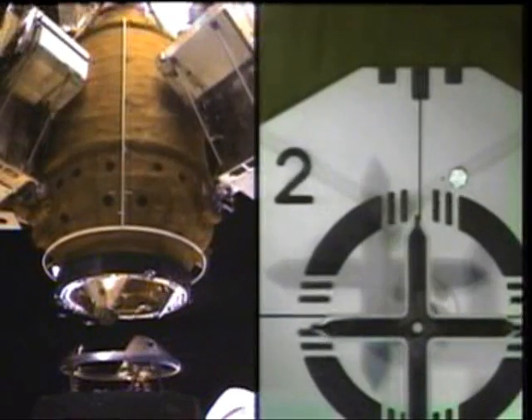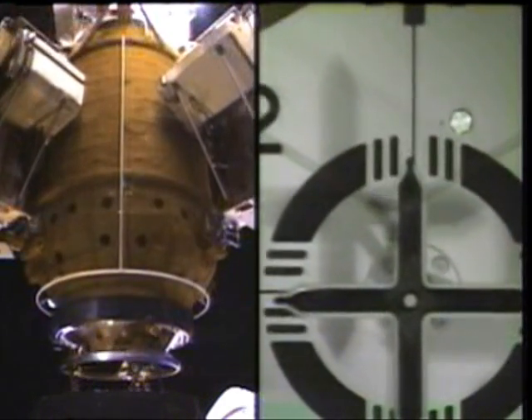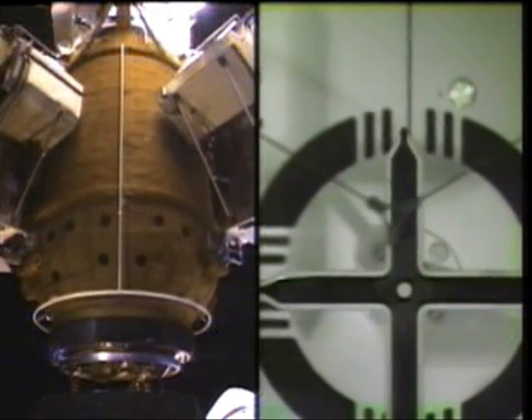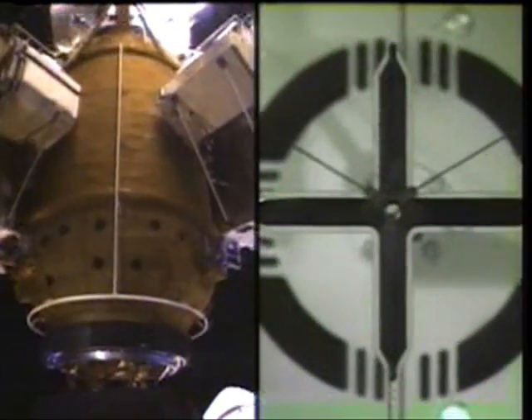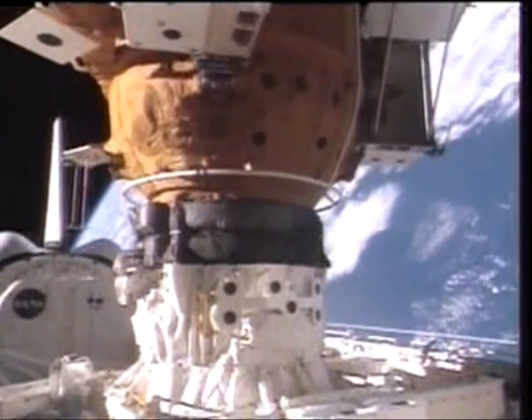This is the endgame here — this is where it all comes together, hitting those critical docking parameters. The target, of course, is shown on the right on this split screen image. We really did get that jostle as we made contact and had the post-contact thrusting firing.